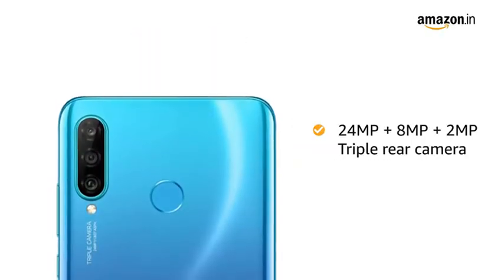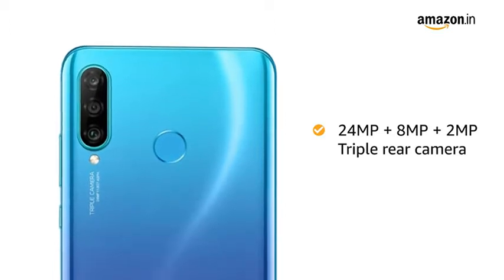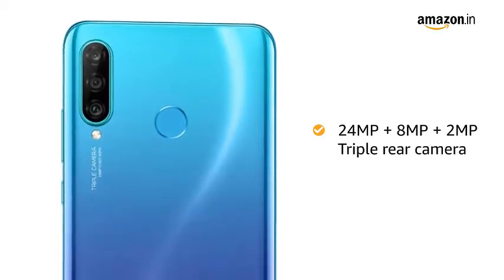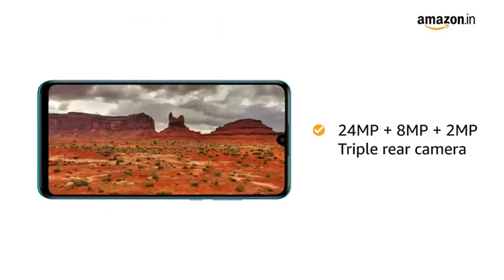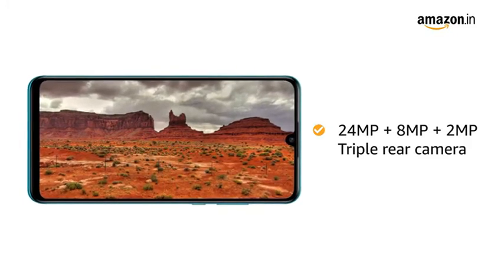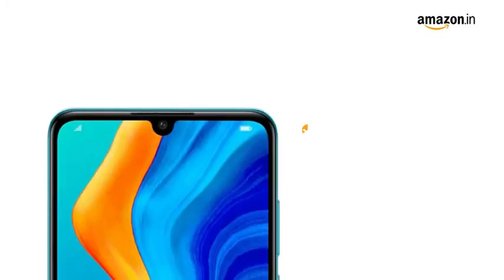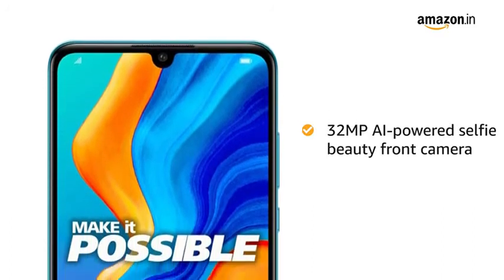The phone is equipped with a 24MP plus 8MP plus 2MP triple rear camera, which allows you to take clear pictures even under low-light conditions. The ultra-wide-angle lens creates stunning landscape photographs. Click selfies with the 32MP AI-powered Selfie Beauty front camera.